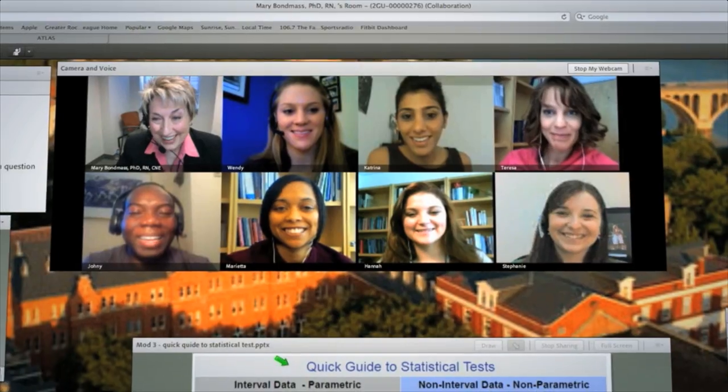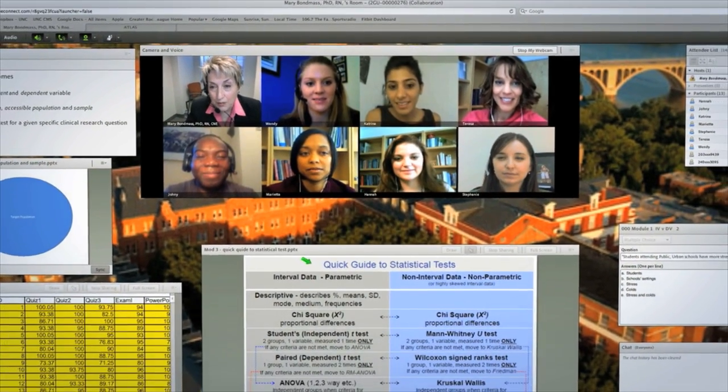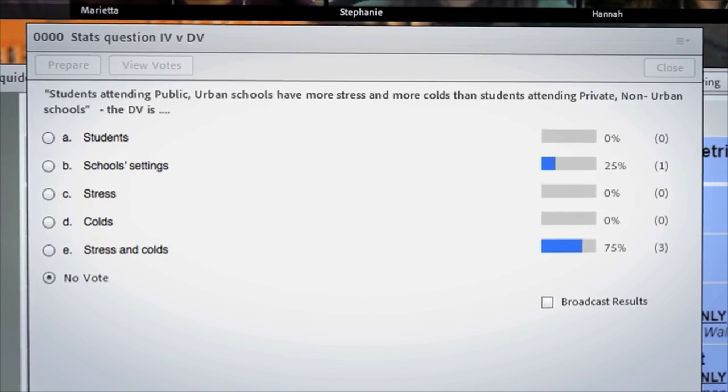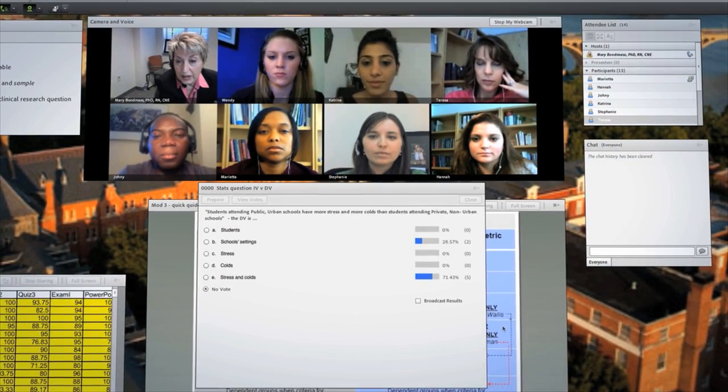On the Nursing at Georgetown platform, you also enjoy live, face-to-face interaction with fellow students and faculty. During weekly live seminars, you work online with a small group of classmates led by Georgetown University faculty. These intimate sessions employ state-of-the-art technology to deliver learning in real time, no matter where you are.